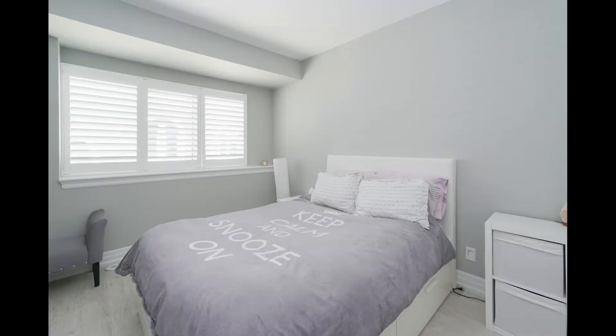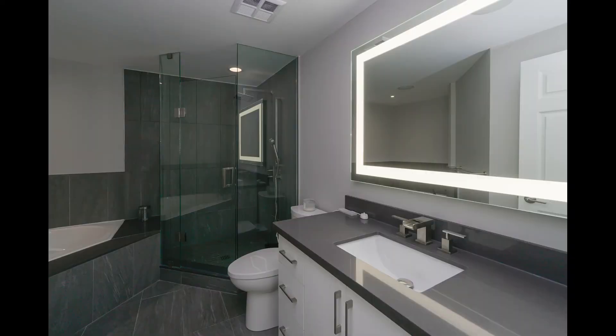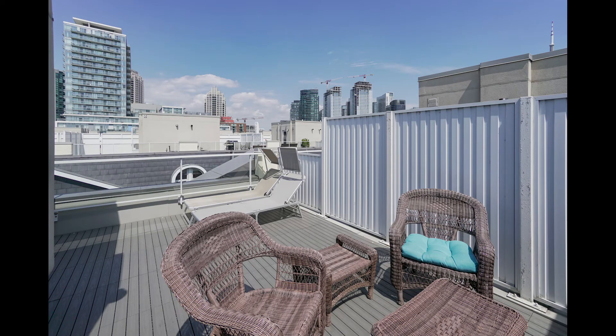The property includes all stainless steel appliances. This beautiful property is coming to the market very soon at an asking price of $980,000, including both parking spaces. Call your realtor Jordan soon, book your private showing today. Let's get started.